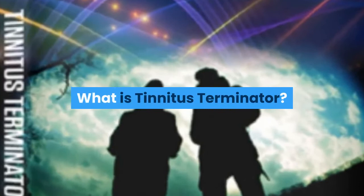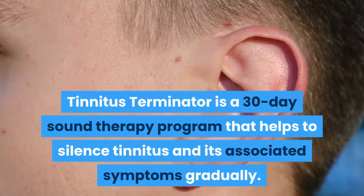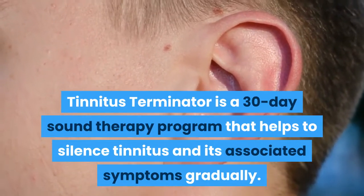What is Tinnitus Terminator? Tinnitus Terminator is a 30-day sound therapy program that helps to silence tinnitus and its associated symptoms gradually.